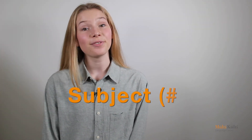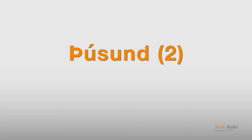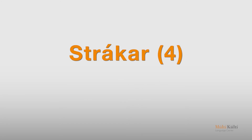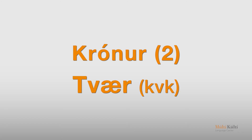Now we'll test your retention. We'll display the defining noun, followed by a number. You say the correct number for the gender. Mínútur — þrjár. Þúsund — tvö. Strákar — fjórir. Krónur — tvær.